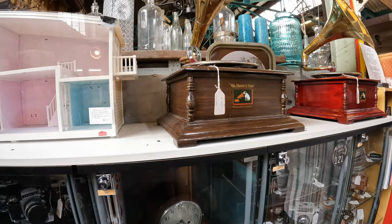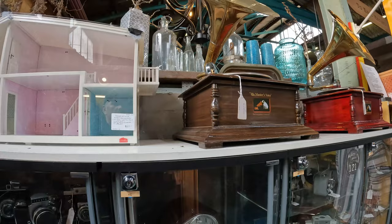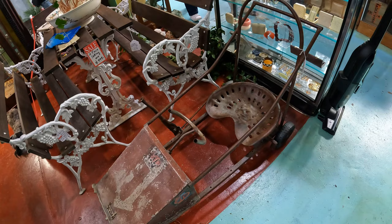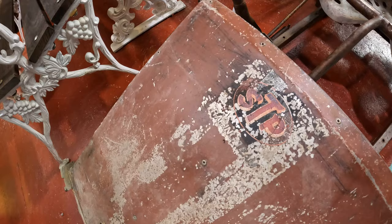There are gramophones up here - His Master's Voice. That one's $485, might be a bit of a recreation. Didn't even notice that before - there's a little billy cart, $525, with the old STP logo. STP is some sort of oil, isn't it.